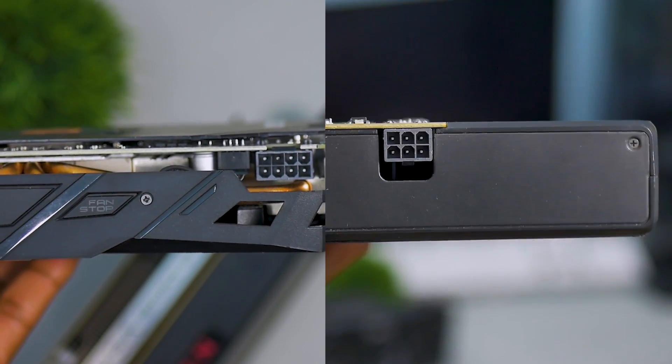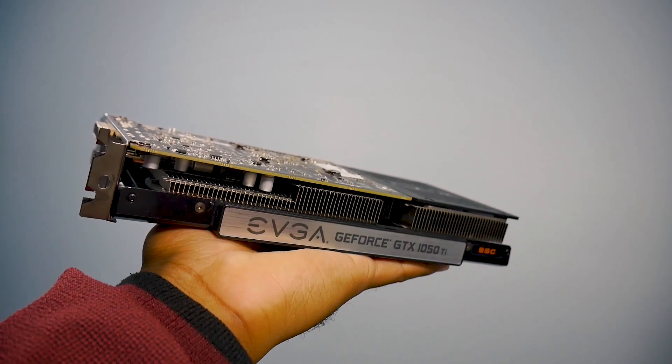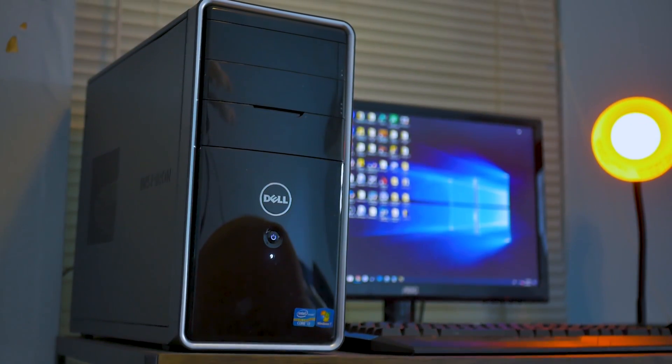Of course, these two cards don't come without their downfalls. The RX 470 and 480 cards consume about 100 more watts of power over the GTX 1050 Ti. So if you're looking to upgrade a pre-built system, I don't recommend going for these cards. The 1050 Ti offers a much safer and better plug-and-play solution.